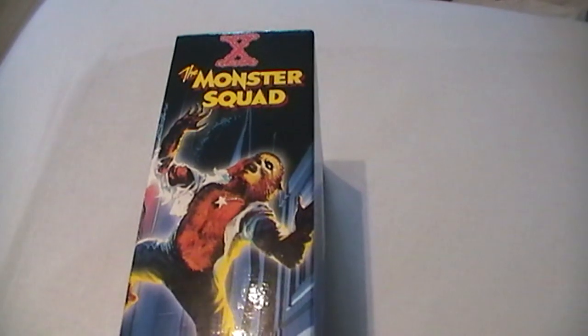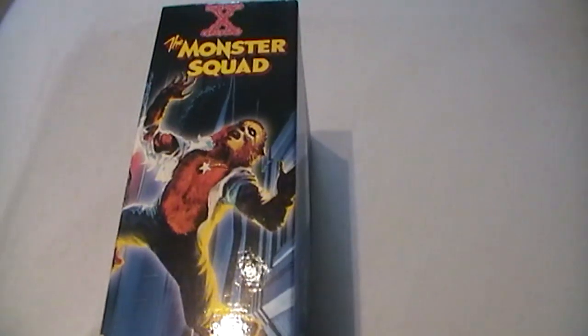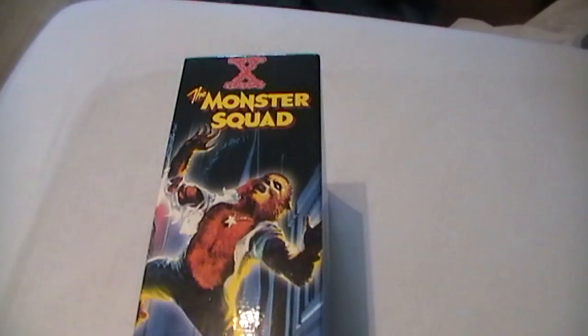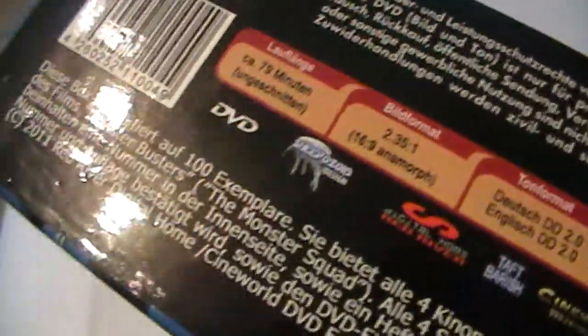Hello and welcome to a brand new Electricity update. I received a very cool special edition box set from the Monster Squad. It's from X-Rated or Red River. They did it in a 4 hard box edition and a very cool keep case, limited to 100 pieces — they look fantastic. I've got number 78. There is German and English language.